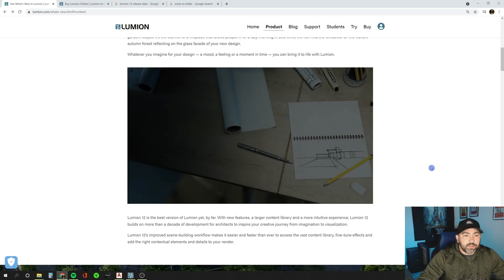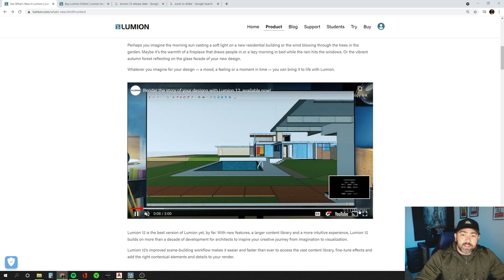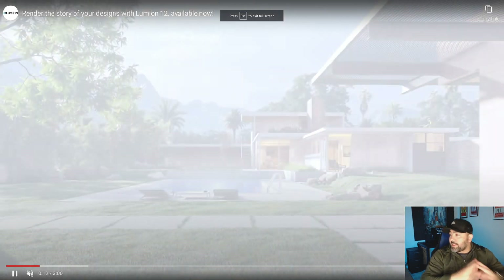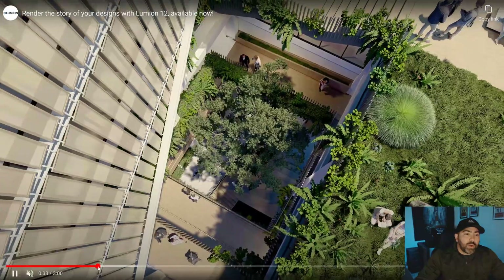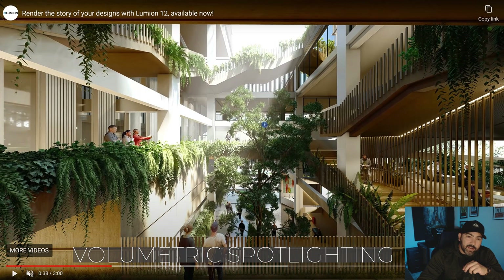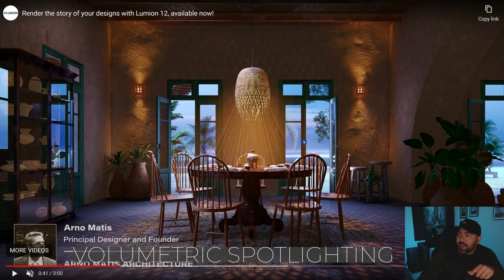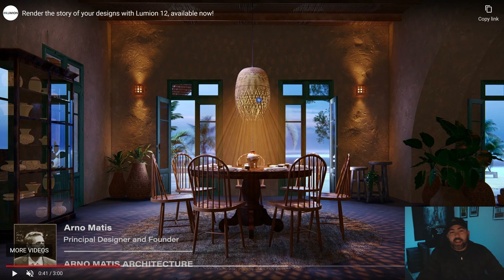Let's go ahead and click through this demonstration video they have. There's some really nice work from these designers on here, some really cool things showing what this new version can do. One of the things they're promoting a lot in this new version is this new volumetric lighting. We can see it going on here, which is kind of similar to the God rays in some of the earlier versions, but this new feature is going to do a little bit more. So this is really cool.